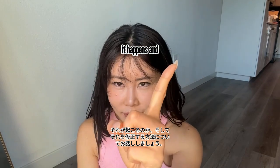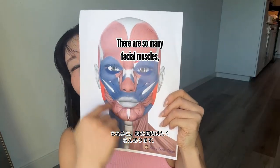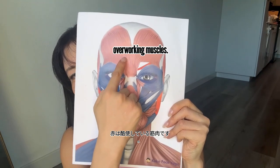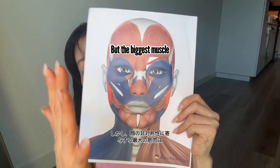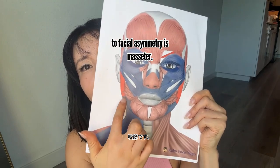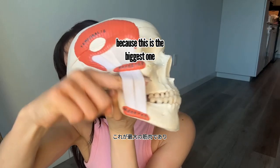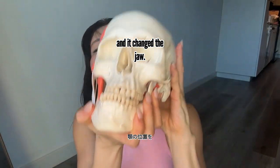There are so many facial muscles — the blue ones are sleeping muscles and the red ones are overworking muscles. But the biggest muscle that contributes to facial asymmetry is the masseter, because it's the biggest one and it changes jaw position.